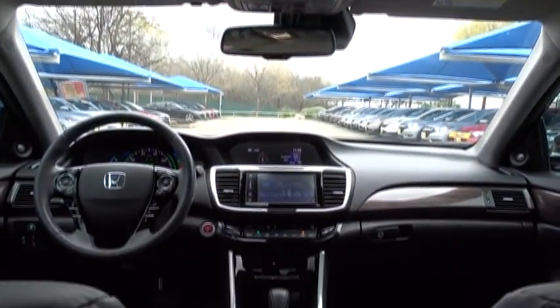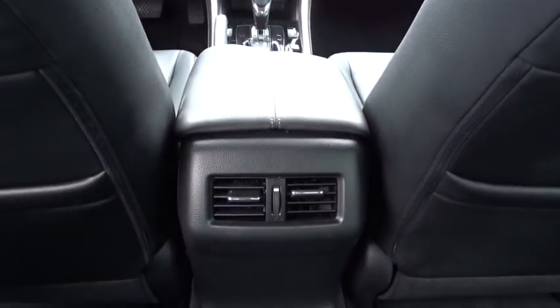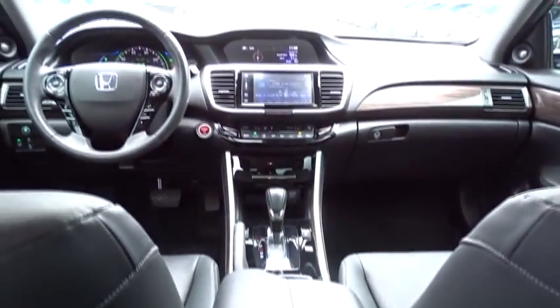Adjustable steering wheel, four-wheel disc brakes, keyless start, auto-dimming rear-view mirror, aluminum wheels, cruise control, floor mats, universal garage door opener.